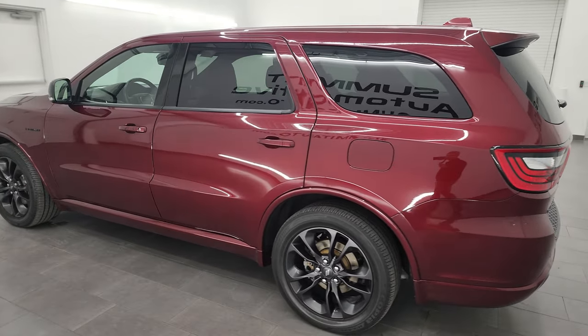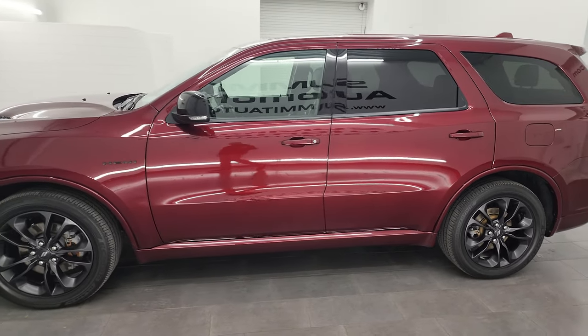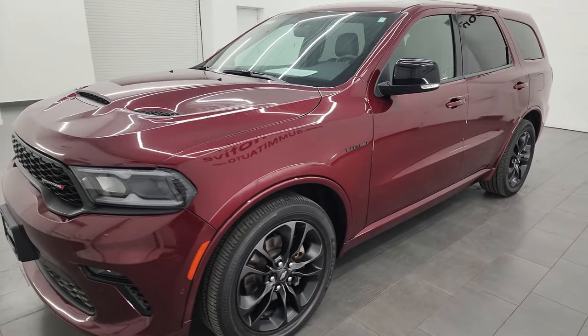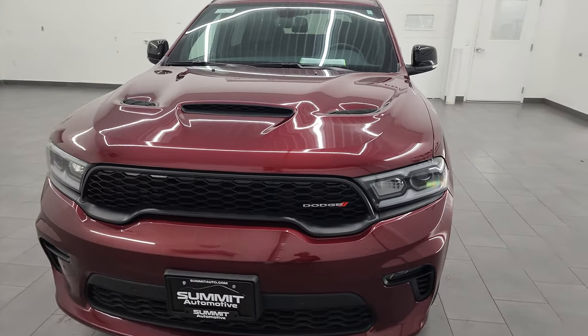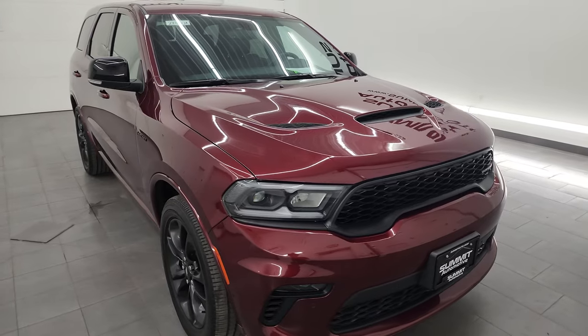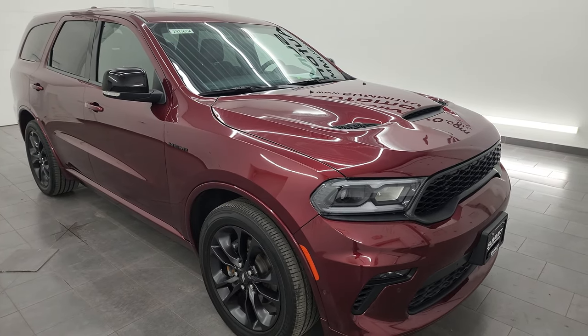This 2021 Dodge Durango has the 5.7 liter V8 Hemi engine, paired up with the 8-speed automatic transmission. This is an all-wheel drive vehicle. It has been fully safetied and inspected by our service shop, has a fresh oil and filter change, all the fluids have been checked and topped off, and this vehicle is 100% ready to go.